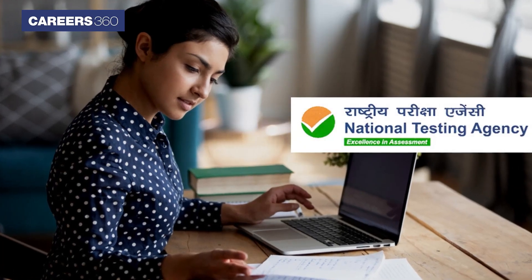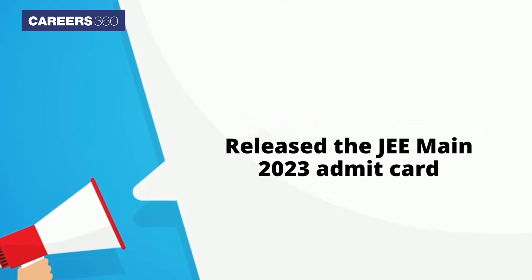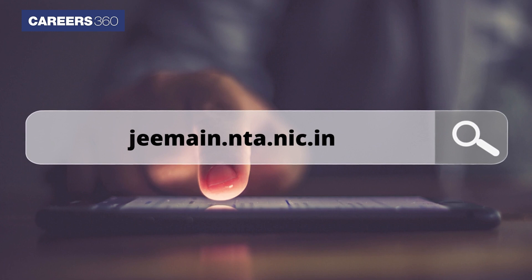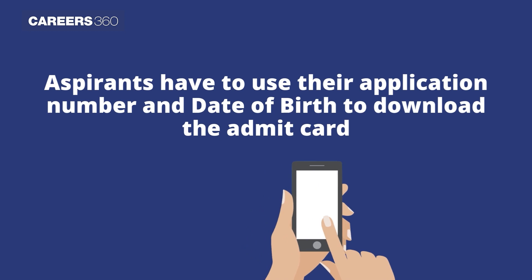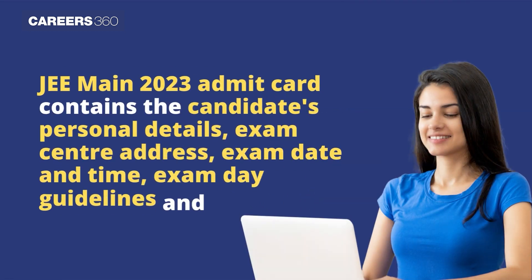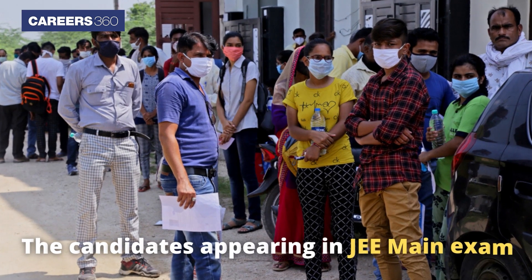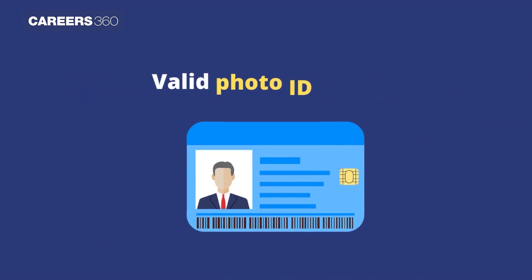National Testing Agency has released the JEE Main 2023 Admit Card for the January session on the official website jeemain.nta.nic.in. Aspirants have to use their application number and date of birth to download the Admit Card. The JEE Main 2023 Admit Card contains the candidate's personal details, exam centre address, exam date and time, exam day guidelines, and more. Candidates appearing in the JEE Main exam must carry a photocopy of the Admit Card and one valid photo ID proof.